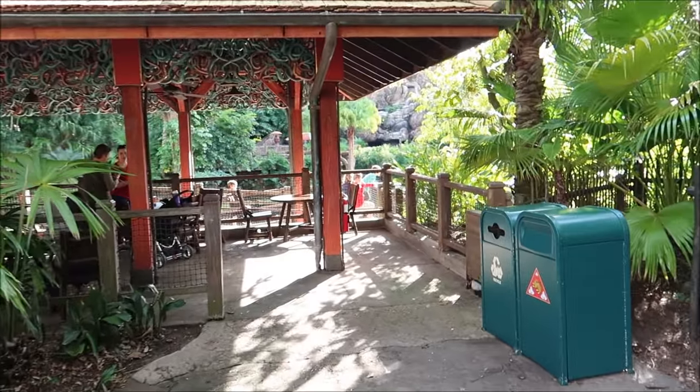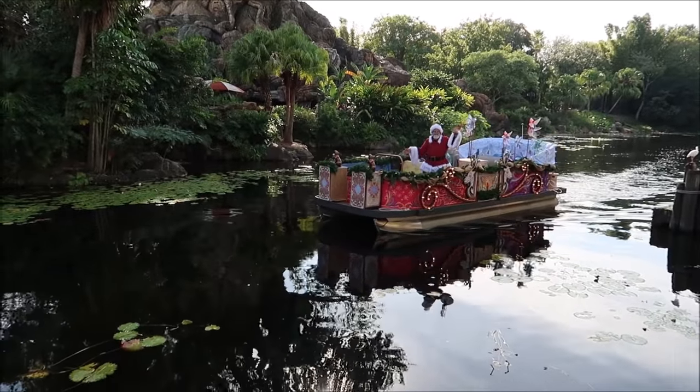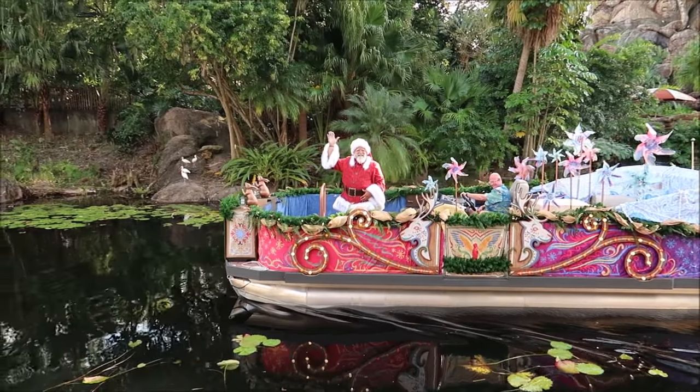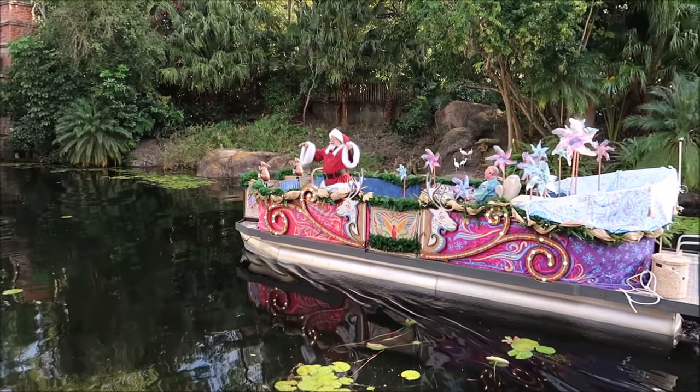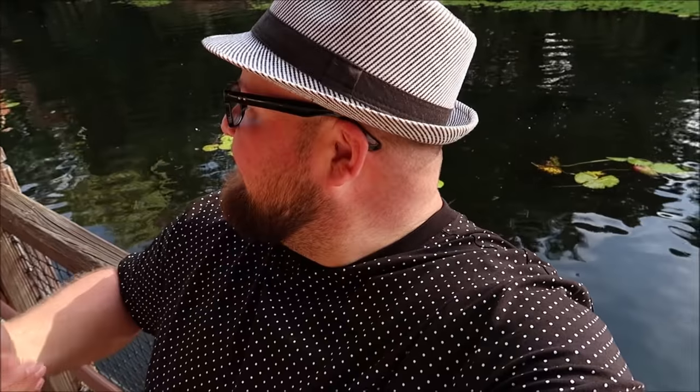We've got Donald and Daisy in their holiday best — they're cute. We caught them but I think Santa's coming right behind them and I think I know a good spot where we can get a really good shot of Santa. Right here at the Upcountry Landing they have this little walkway that gets you really close to the water. Merry Christmas to all and Happy Holidays — tis the season to deck the halls! Celebrating the season with all of you as he sails down the Discovery River — please welcome Santa Claus! Santa yelled "nice hat" and that was really cool.